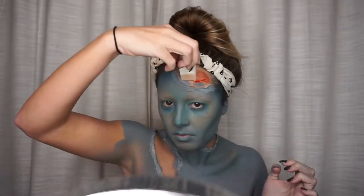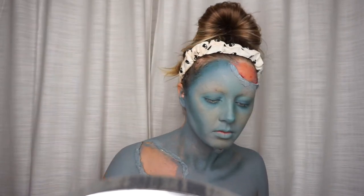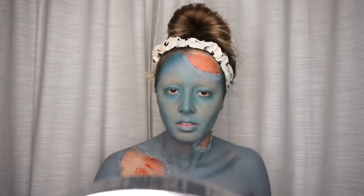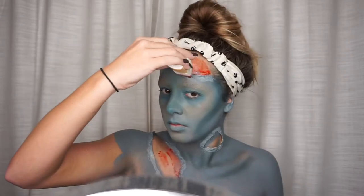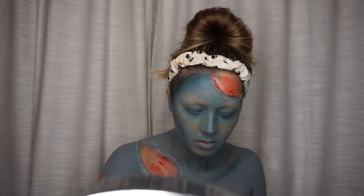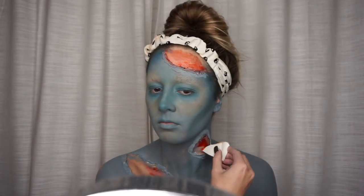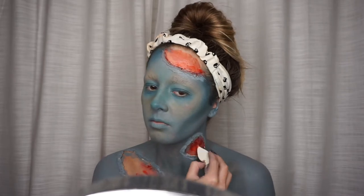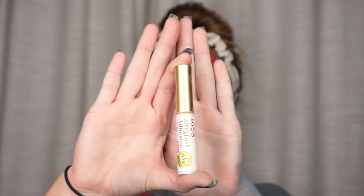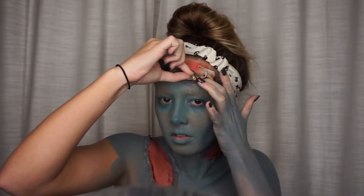Now we're going to start focusing in on the little holes all over our face and body. I'm going to start by filling it in with the stage blood. To apply my seashells I'm just using spirit gum. The spirit gum wasn't really working out great for me so I'm just going to go in with some eyelash glue.